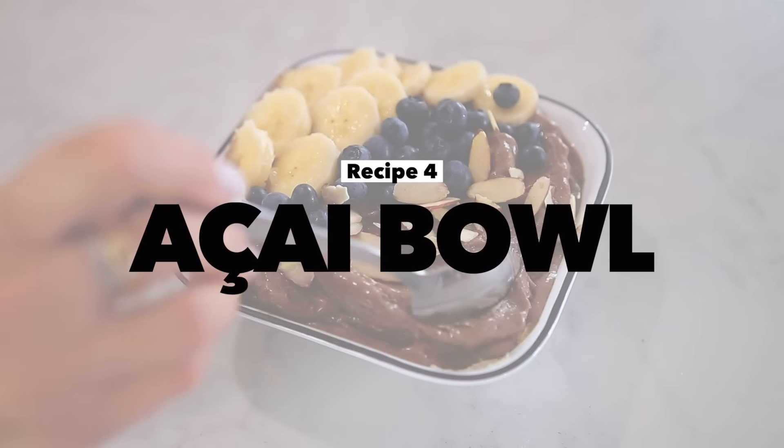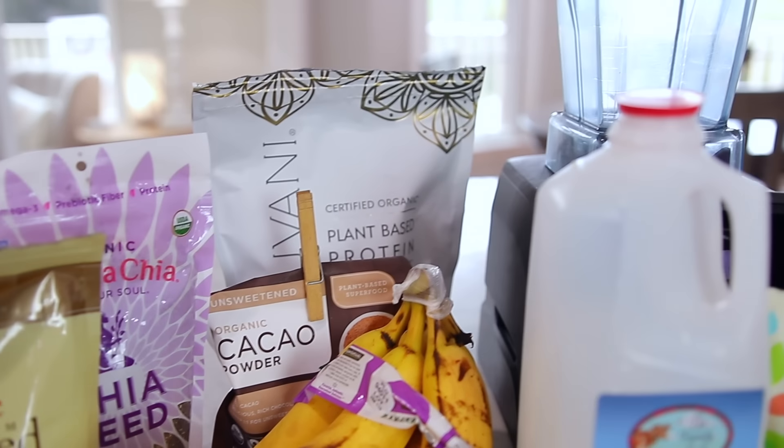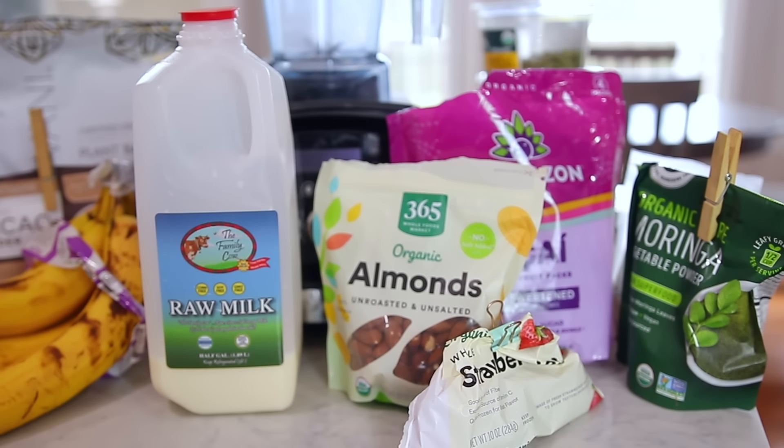Another sweet treat I enjoy almost daily is my acai bowl. I've shared this in previous videos but I've since tweaked how I make it and what I put in it, so I wanted to share my updated recipe, which is truly a nutrition bomb. I throw so much stuff into this — it's just incredibly healthy for you. And it's like eating chocolate ice cream, truly.